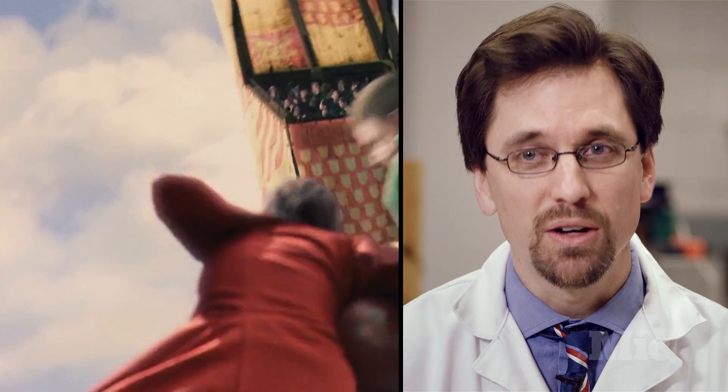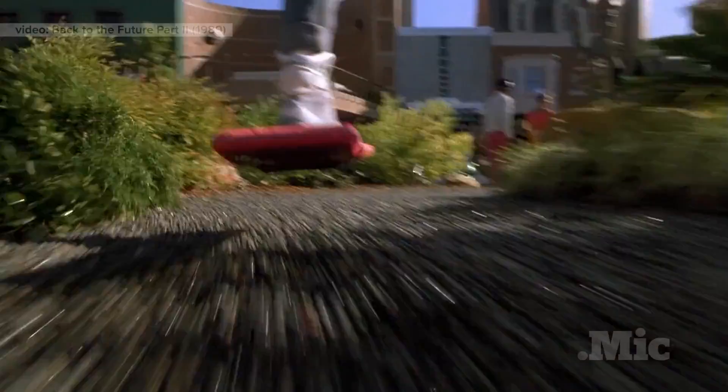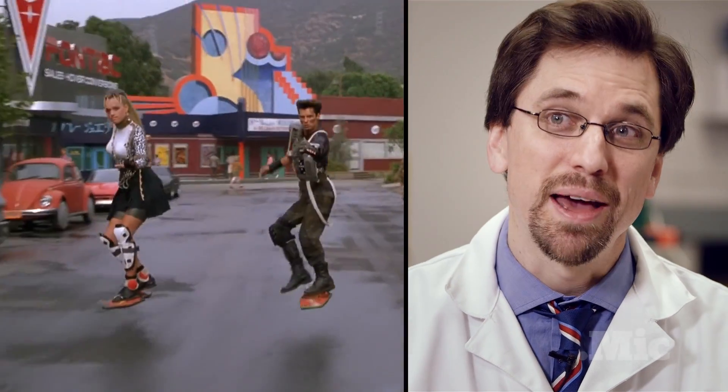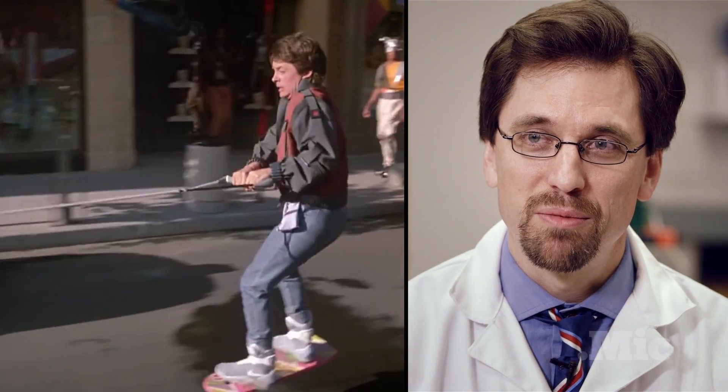So Harry Potter and Quidditch is not going to happen as a result of this technology. But we would all have hoverboards, right? We would definitely have hoverboards. They still wouldn't work on water, and the roads would have to be made out of metal. But we would definitely have hoverboards.